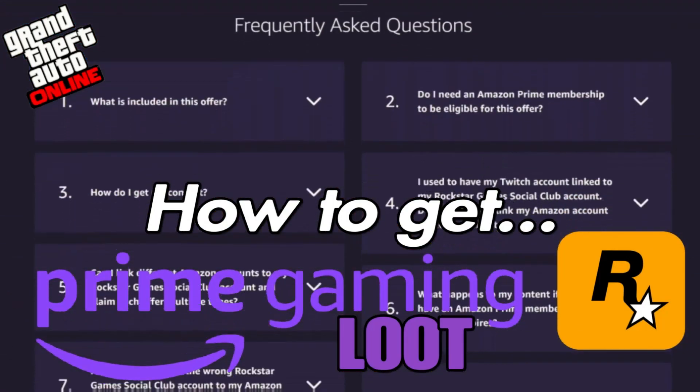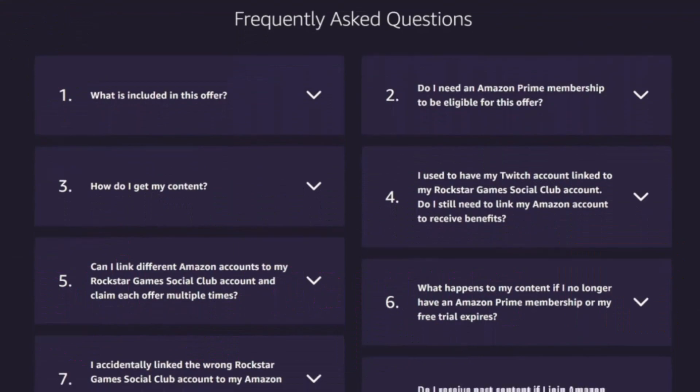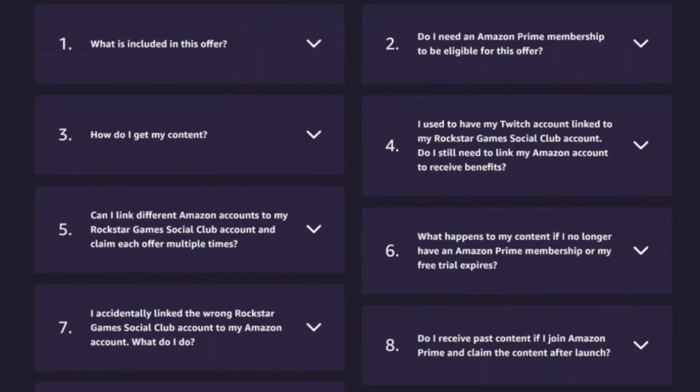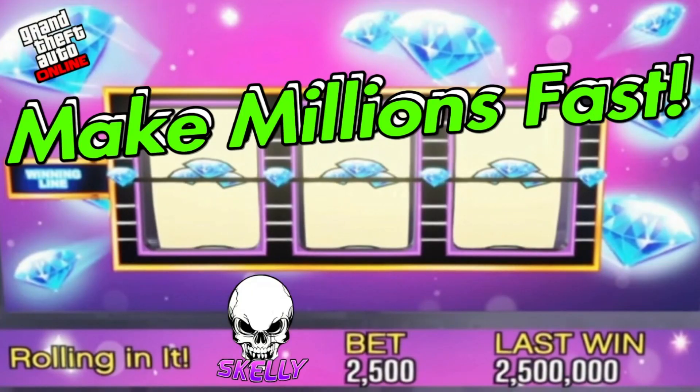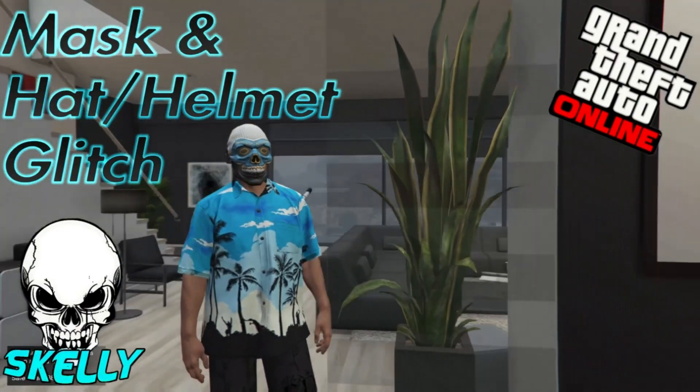I also have several other videos — some how-tos, top questions, how to fix the tutorial issue. If you're having problems linking because of the tutorial, I have a video for that as well. Check out some of my other content too. Peace, I'm out.